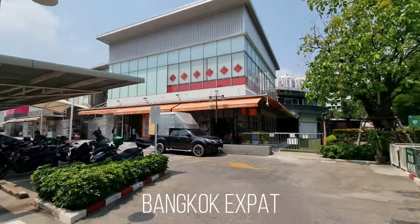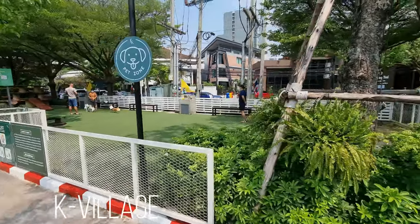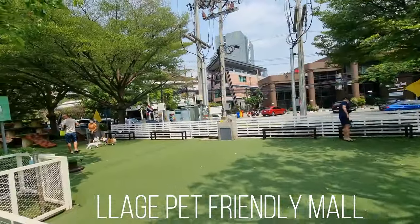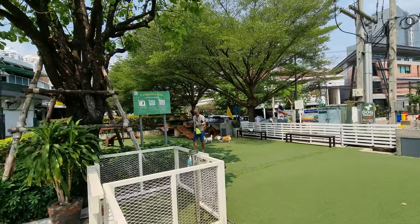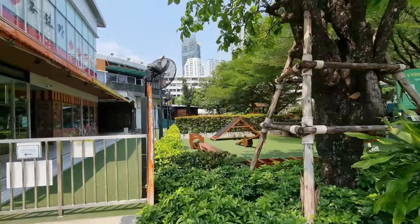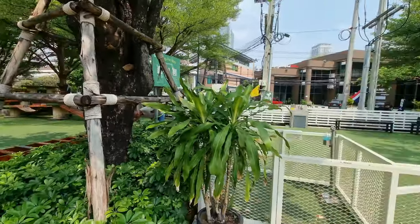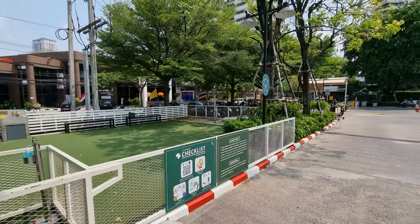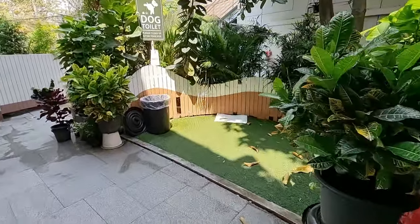I'm here at K Village. If you're coming to Bangkok with your pet, it's not really easy to find pet-friendly apartments. K Village, for example, is a mall that specifically caters for pet owners. They even have a little walking area here — I'll show you a little bit more inside. There's even a dog toilet.